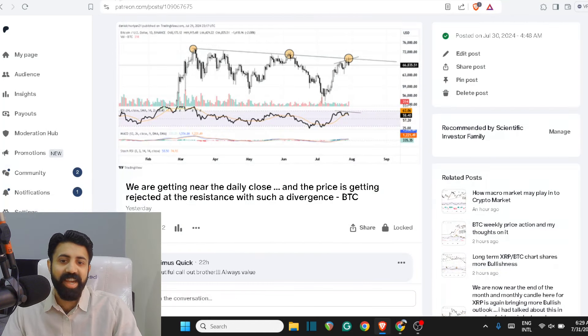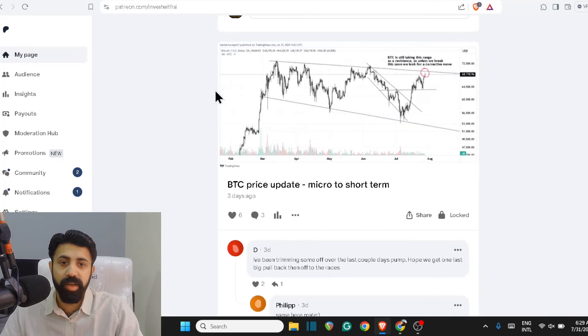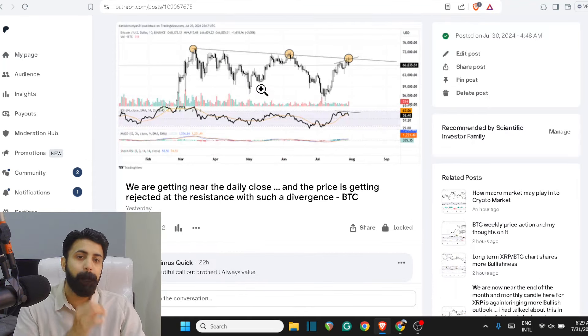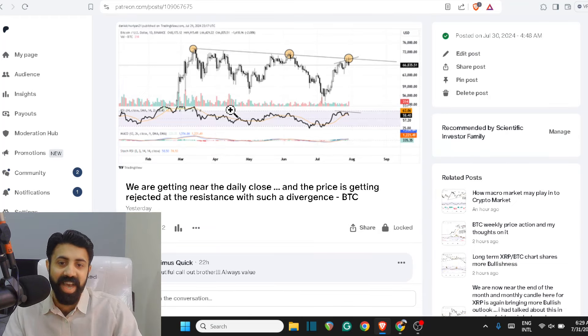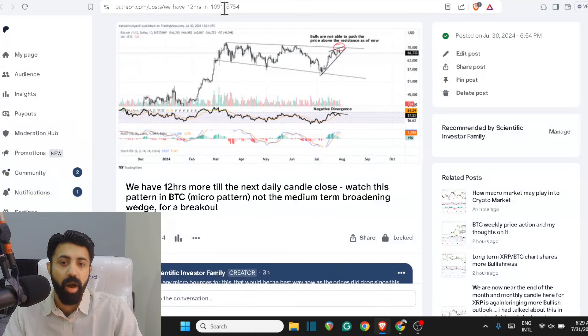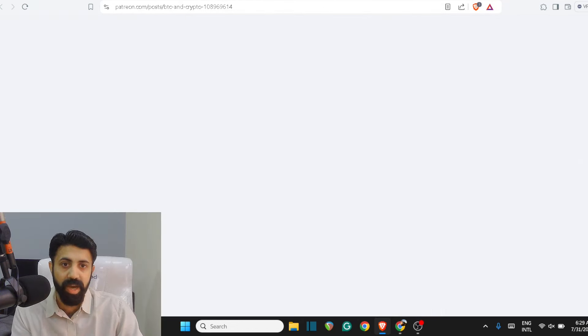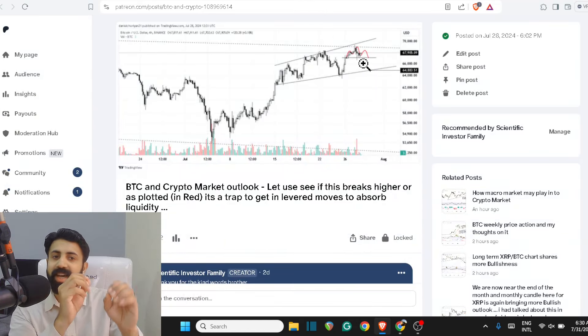Welcome to the Scientific Investor family, where regular retail guys learn how to become top 10 in this world by adapting the right moves at the right time. People were trimming off as we went up close to 69-70 because they were given and educated on the best ideas in the Scientific Investor family, and as you can see they are all watching it, all following this, and we've been consistent giving the right direction.